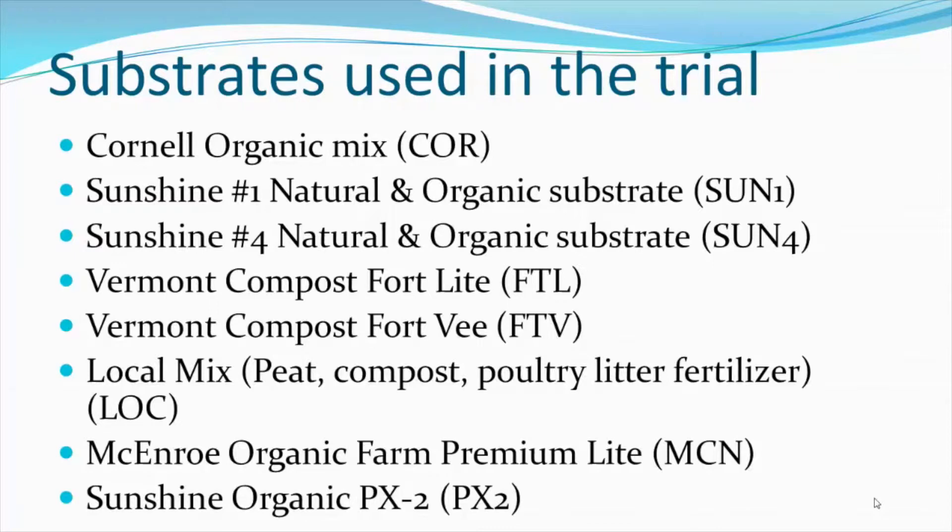We used a locally available organic mix prepared in upstate New York that contains peat, compost, and a poultry litter fertilizer. From the Hudson Valley, we trialed McEnroe Organic Farm Premium Light Mix, which contains compost, peat, perlite, and several sources of organic nutrients. Finally, we also trialed Sunshine's organic PX2 mix, which, besides peat and perlite, contains quite a bit of bark as well as composted peanut shells.